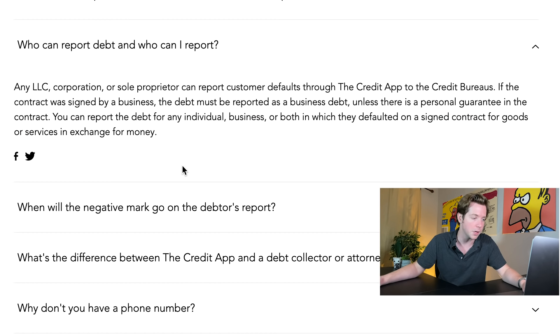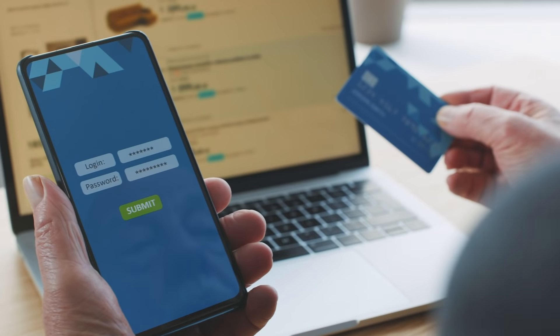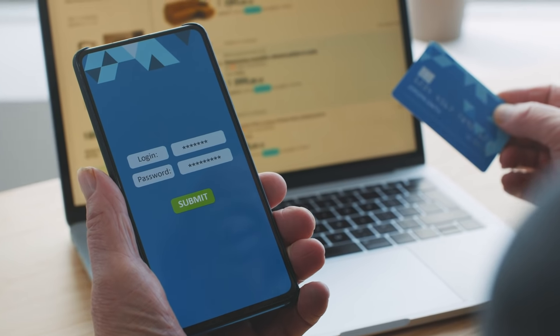You can report debt for any individual, business, or both that defaulted on a signed contract for goods or services in exchange for money. This is different from traditional debt collectors or attorneys because you're directly reporting to the credit bureaus. An attorney would cost thousands of dollars; a debt collector takes a percentage of the amount collected. With Credit App, you just pay the $49 fee and they handle everything. This works because people want good credit — you need a good credit score to get loans, good mortgage rates, and quality housing.